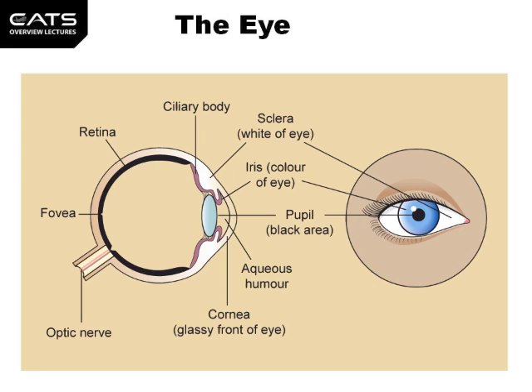The ciliary body is the structure in the eye that secretes aqueous humor, the clear fluid that fills the front of the eye. The ciliary body also contains the ciliary muscle, which changes the shape of the lens when the eye focuses on an object. It lies just behind the iris.